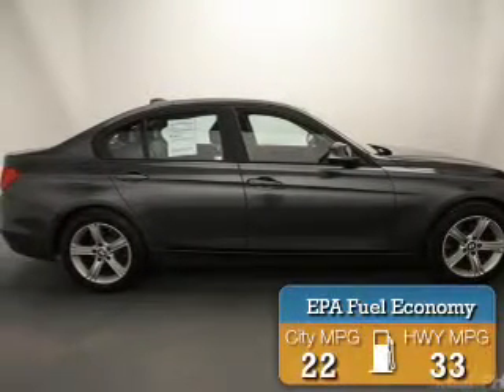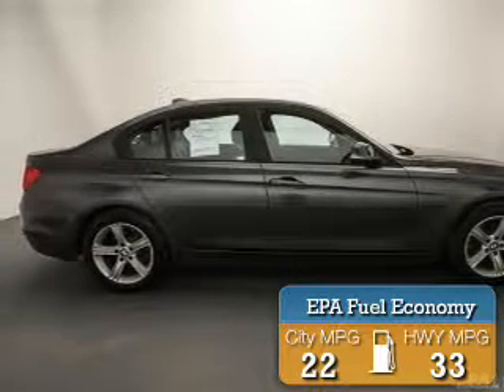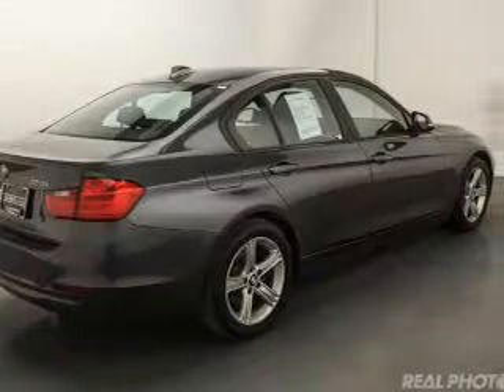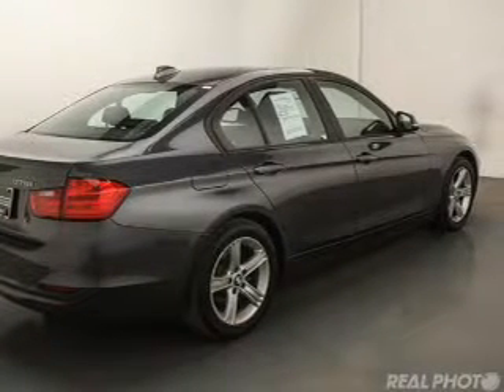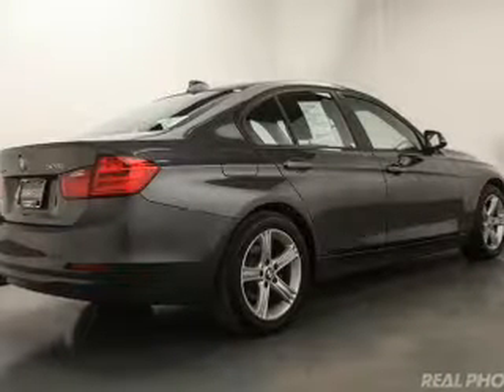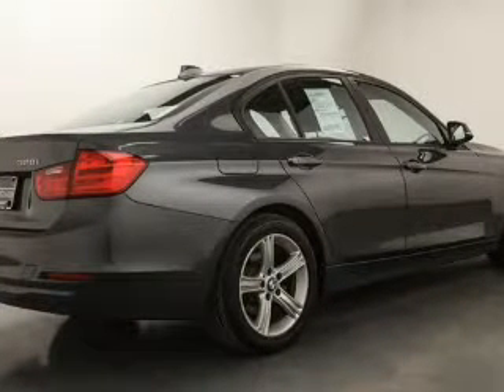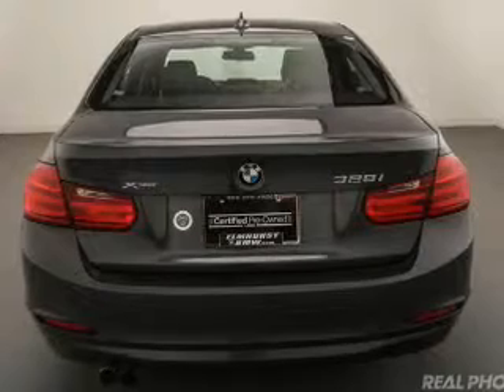Great fuel efficiency saves you money by requiring fewer trips to the gas station. The features include a turbocharger, a power sunroof, electric trunk, heated steering wheel, push-button start, leather seats, heated seats, heated rear seats, Bluetooth connectivity, and Sirius XM satellite radio.